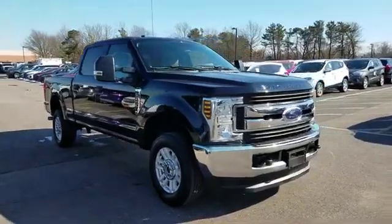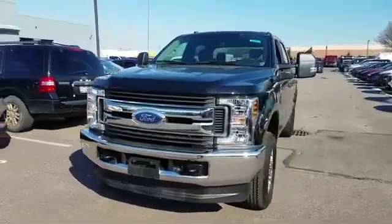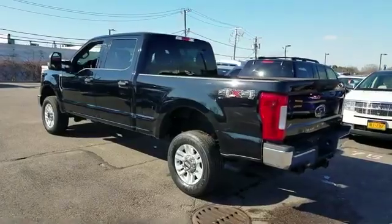2018 Ford Super Duty F-250 SRW. With less than 23,000 miles on the odometer, this pickup truck offers two full rows of seating for premium comfort.